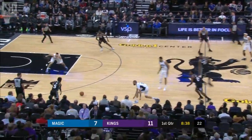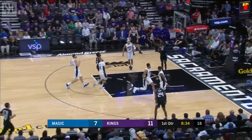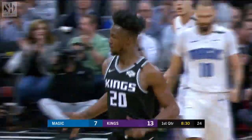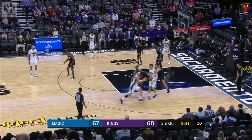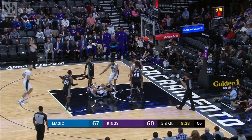Fox chases it down, Fournier knocked it loose, Fox got it back. Giles from Fox.